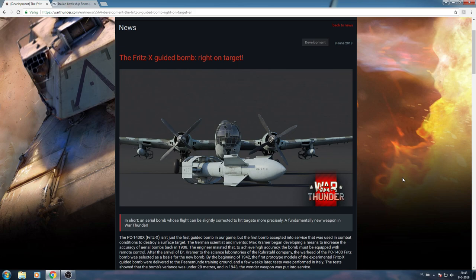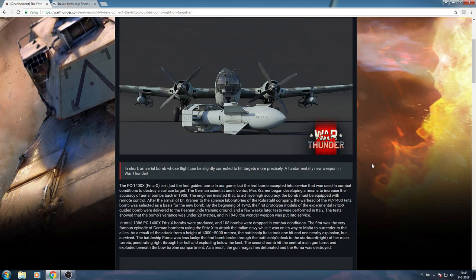Today we're looking at the Fritz-X Guided Bomb. This is a completely new weaponry coming to airplanes — in short, an aerial bomb whose flight can be slightly corrected to hit targets more precisely. It's a fundamentally new weapon in War Thunder. The PC-1400X, the Fritz-X, is not just the first guided bomb in our game, but more are coming. They are preparing for naval, and they want airplanes, bombers, and attackers to have options — and this is definitely an option against bigger naval targets.